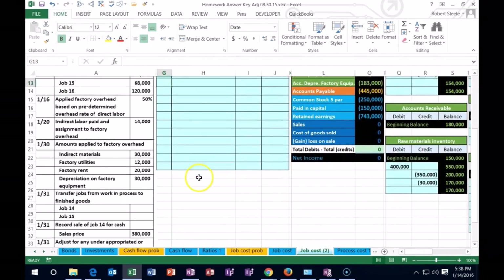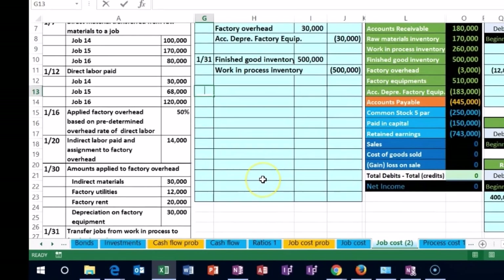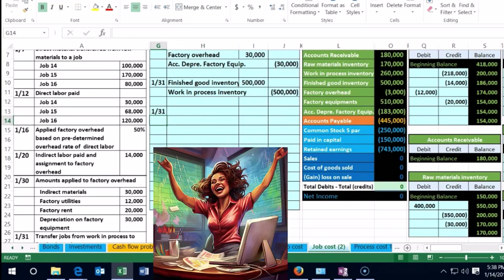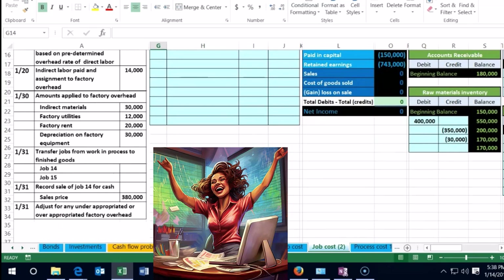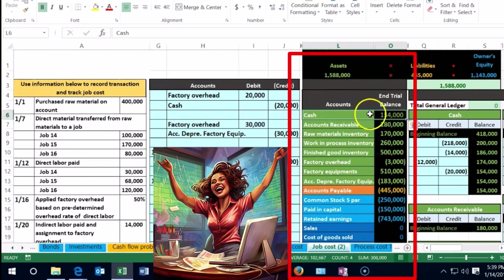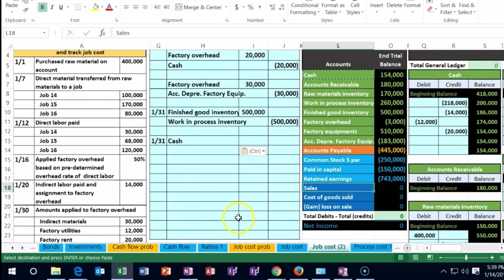Back to 100 percent and scrolling left — the next transaction on 1/31 is to record the sale of job 14. We sold job 14 for $380,000. For the first half of the sale, just like any sale — is cash affected? Yes, we sold it for cash, so cash goes up by $380,000. Cash has a debit balance, so we debit it again. I'm copying cash and putting it in cell H13, then crediting Sales — sales have credit balances, we make it go up with another credit.